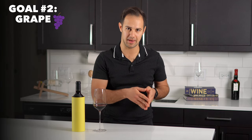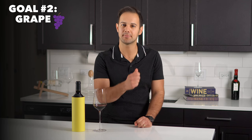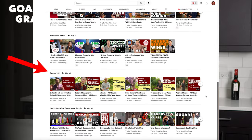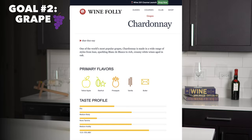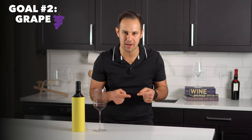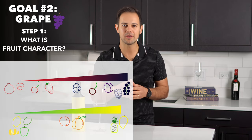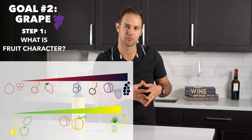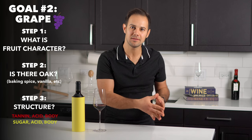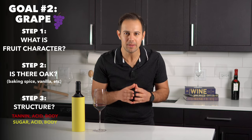Goal number two is the grape or blend. This is where you need to know some theory about your grapes — for instance, that Pinot Noir has red fruits and low tannin, while Cabernet Sauvignon has black fruits and high tannin. I think getting too specific with tasting notes can actually trip you up. Think in broad principles: is the wine's fruit character red, blue, or black? For whites — citrus, stone fruit, or tropical? Do they use oak? What is the structure — tannin, acid, and body for reds; sugar, acid, and body for whites? With fruit character, oak presence, and structure, you should be able to get a good sense of the grape.